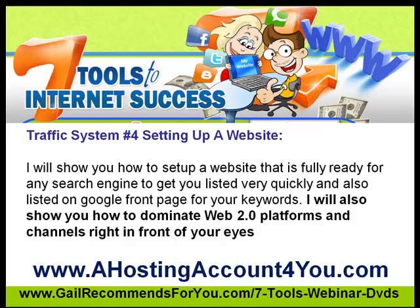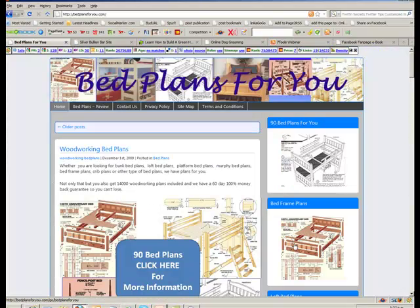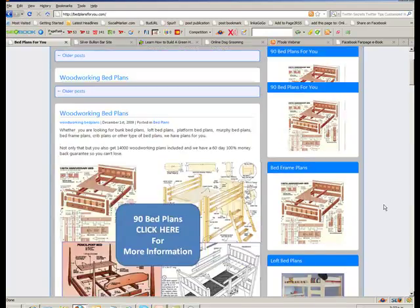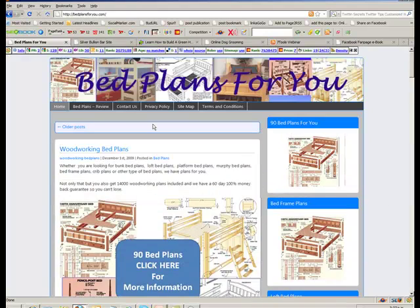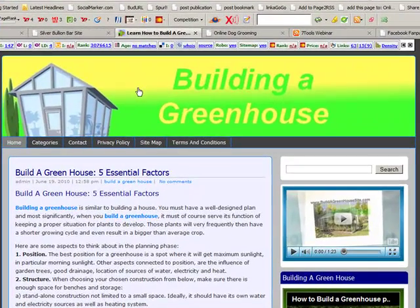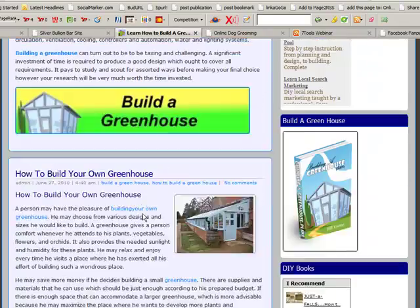We're using a hosting account for you, but let me just show you some of the websites we've created using this system. This is one of my students — it's Bed Plans for You, a brilliant website. Then I have another one here which is also excellent, working very, very well for me. This one is one of my silver sites, of which I sell silver. Then we have this one here: building a greenhouse — it's a very nice site as well, and working well.